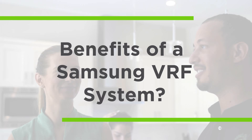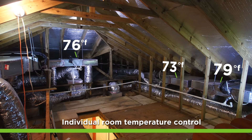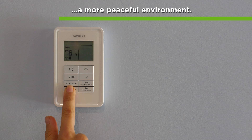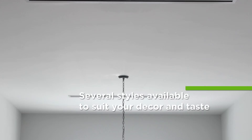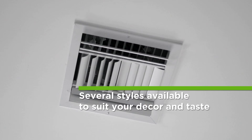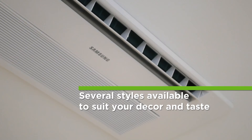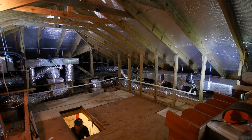The benefits of a Samsung VRF system versus a conventional AC system includes individual room temperature control, increased energy efficiency, less duct work with more room for storage, and a more peaceful environment. There are several styles available to suit your decor and functionality, including duct, wall mounted, and cassette units.